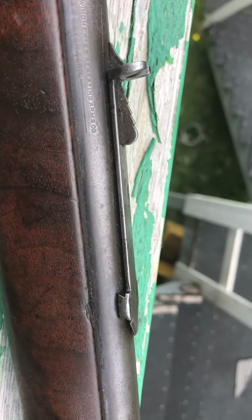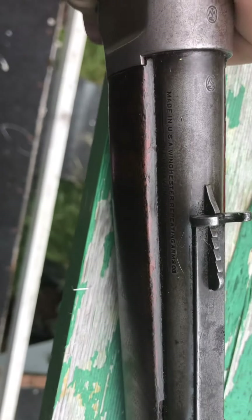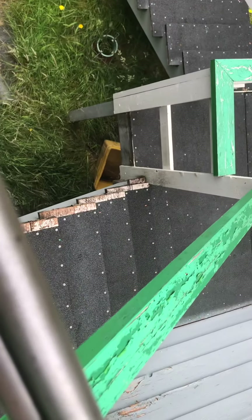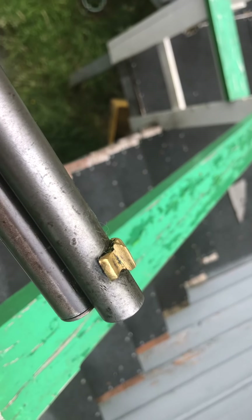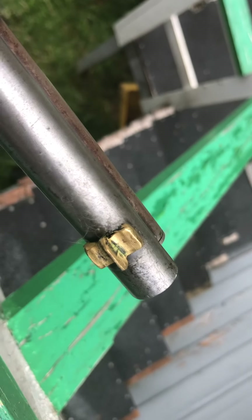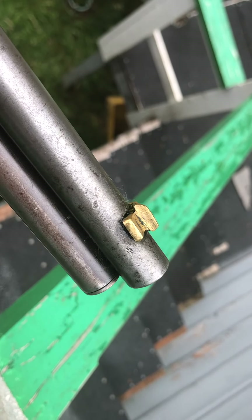That rear sight I'm almost certain is off of a Marlin 1893 — it's not a Winchester rear sight. And the front sight is really well made, but it's made out of brass. I don't really know what to say about that.